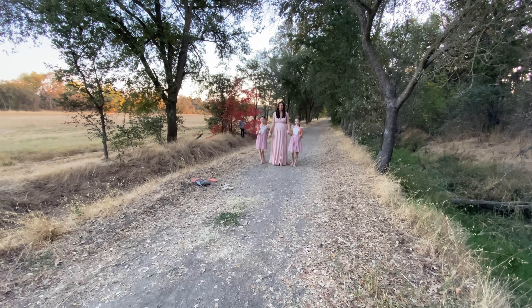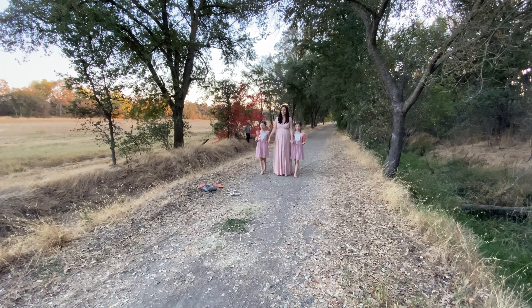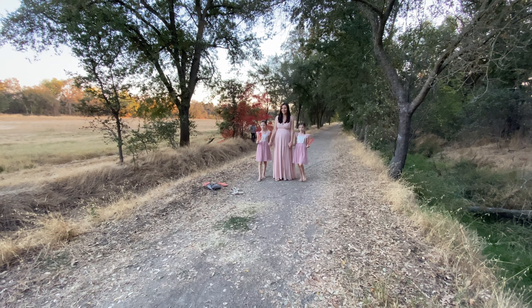That girl's looking really pretty. I think that's gonna be a great shot right there.